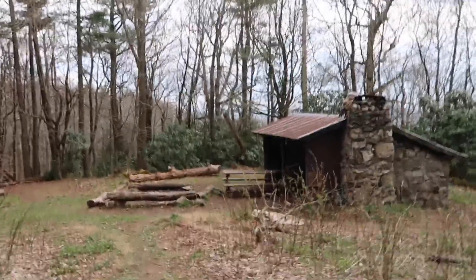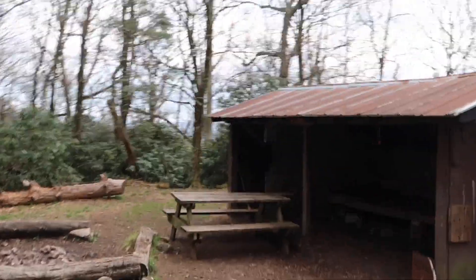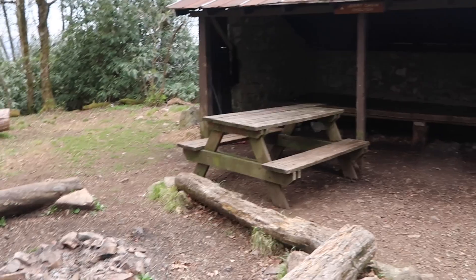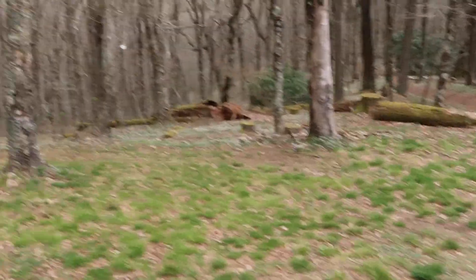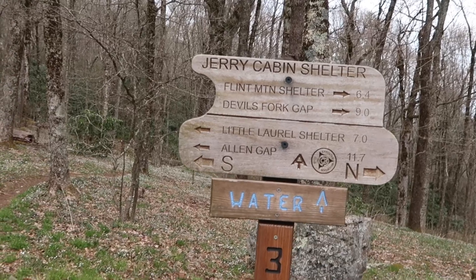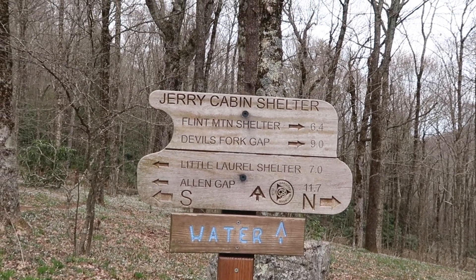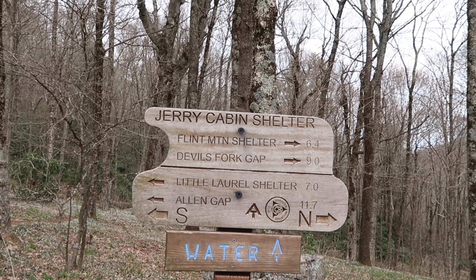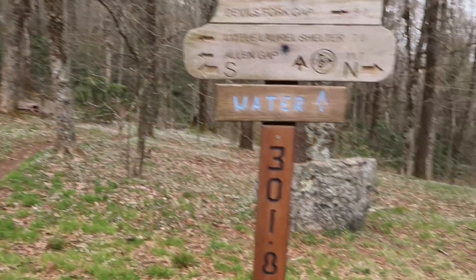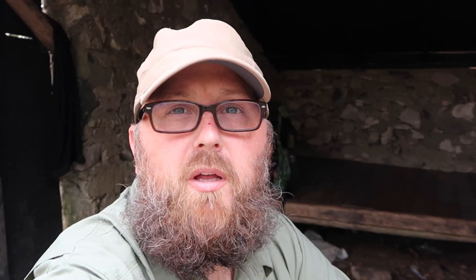We have made it to — actually not Little Johnny's, I stand corrected — Jerry's Cabin Shelter. There's a big picnic table, lots of logs, a fireplace. Little Laurel is where we had first breakfast. We had lunch at the Fire Scald open ridge, so Jerry's Cabin is where we're at tonight. Water is that way and we are at mile 301.8. We have crossed the 300-mile mark and I didn't even see it on the trail — how about that!